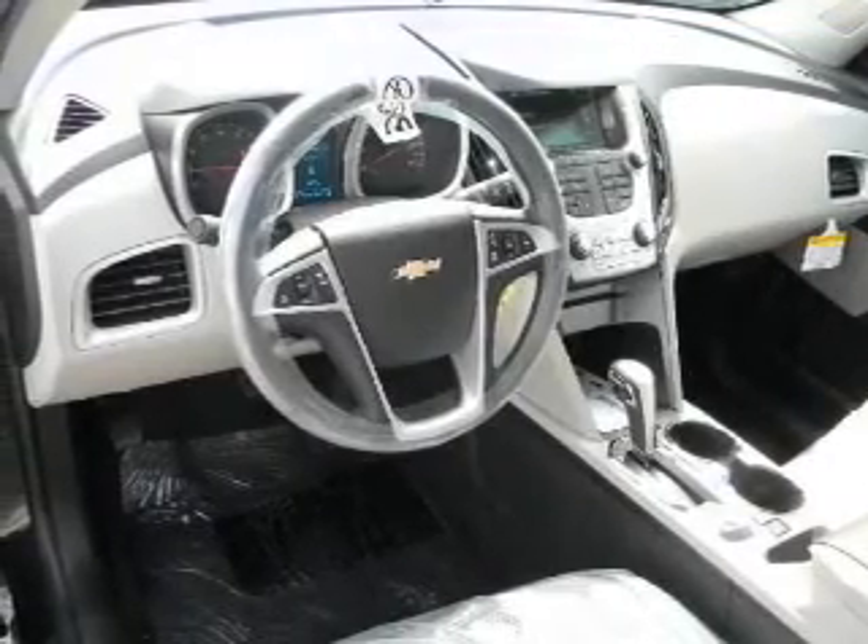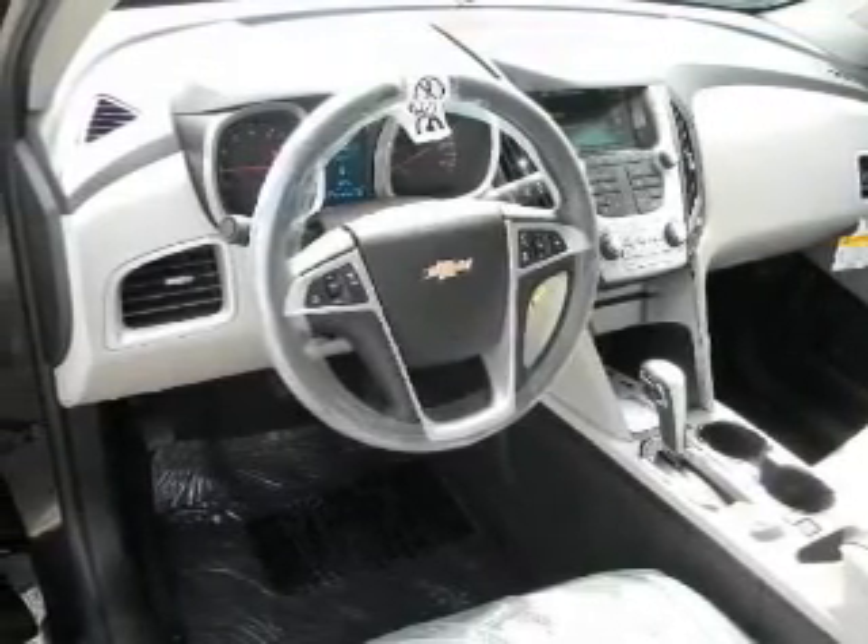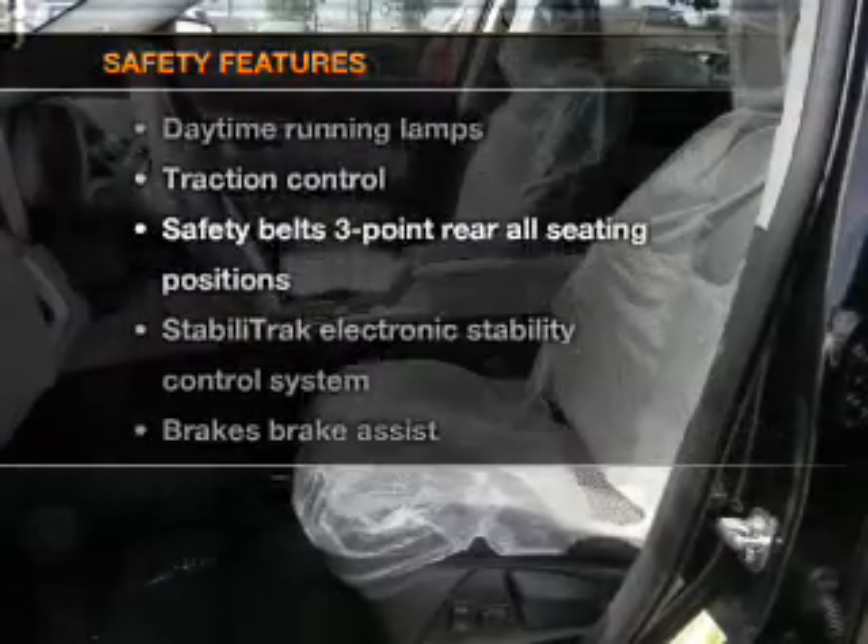Plus, enjoy these notable features included in this vehicle: power door locks, power windows, cruise control, power steering, and air conditioning.